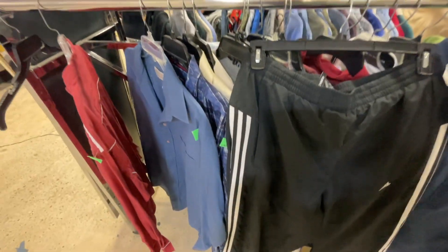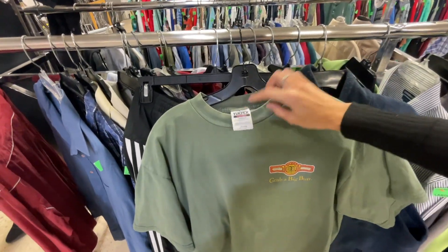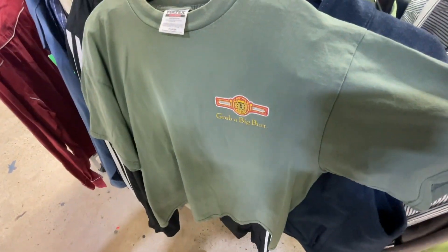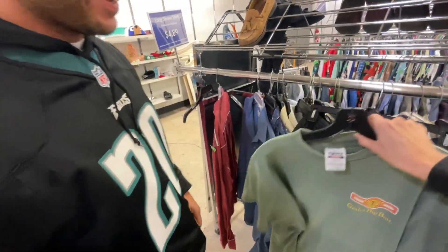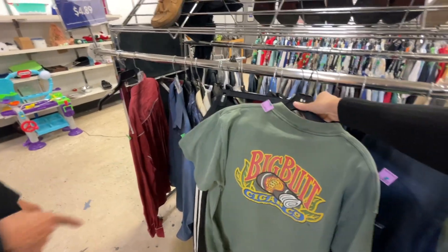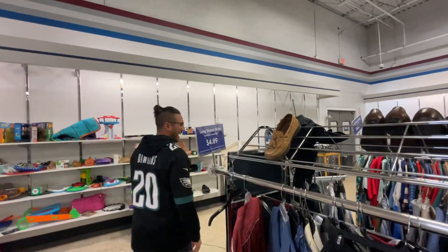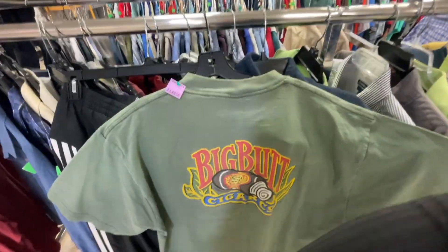Then this one — it's a vintage Toltex T-shirt and it says 'Grab a Big Butt.' Is there anything on the back? Yes — on the back it says 'Big Butt Cigar.' I knew he would like that one.